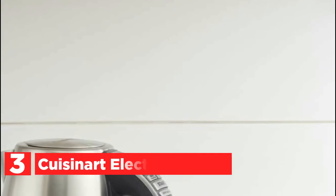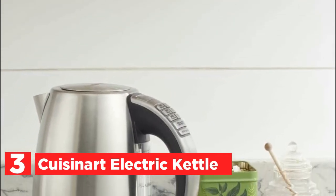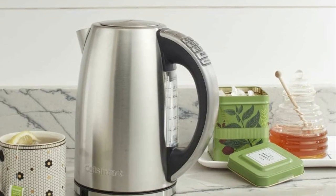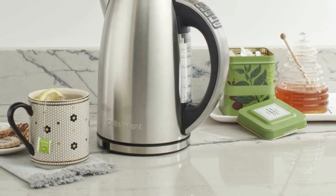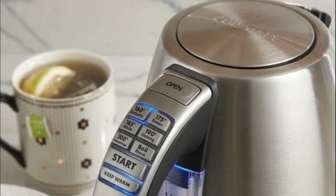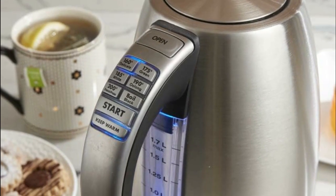At number 3, the Cuisinart Electric Kettle — a sleek and efficient cordless electric kettle crafted with a durable 1.7-liter stainless steel body. With its impressive 1,500-watt power, enjoy rapid heat-up times, while the hidden heating element safeguards against mineral buildup. Say goodbye to bothersome residue with the removable and washable scale filter, ensuring clean and pure boiling every time.